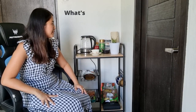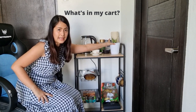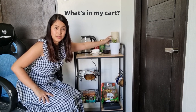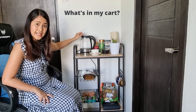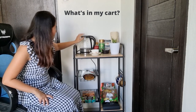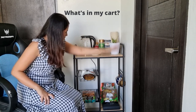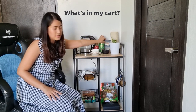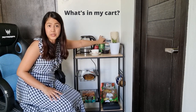So what's in my cart? I have a white pot with a snake plant that I just repotted, a kettle, my coffee collections, and milk and sugar for my drip coffee.